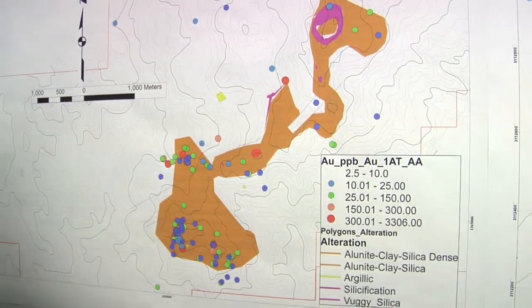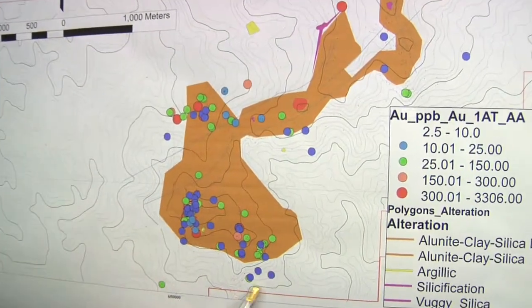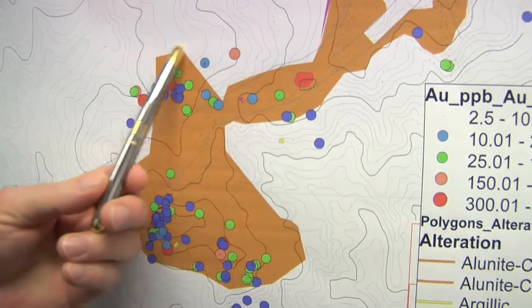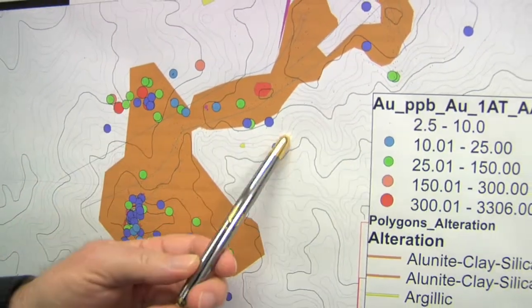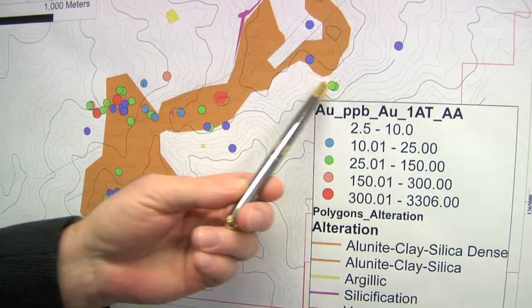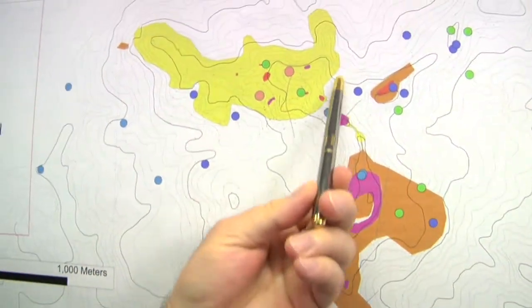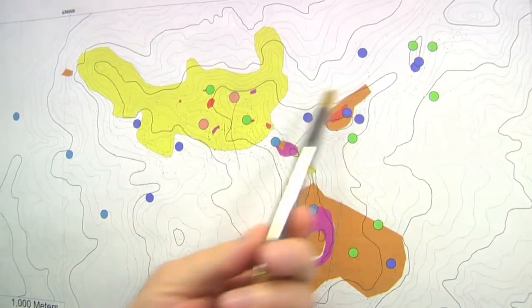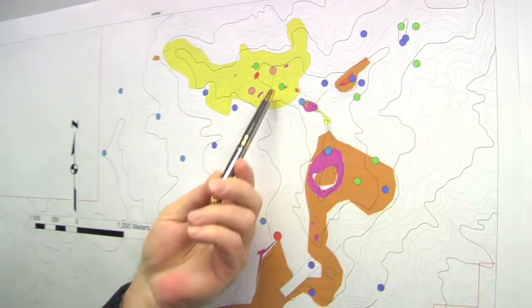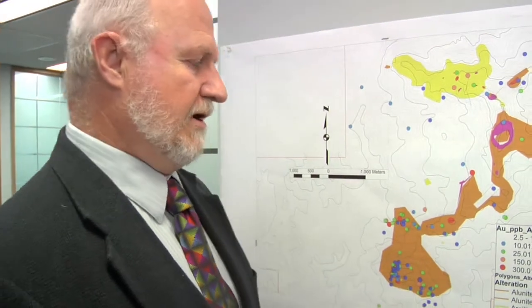What we've seen are eight distinct gold targets within the area. The main target is down in this area, and the highest grade gold we've collected to date is in this area — up to two and a half grams of gold. We have additional gold targets in several other areas, and even up in the northern area of lower temperature alteration we're seeing gold numbers, which is very encouraging because this is the level with the least erosion.